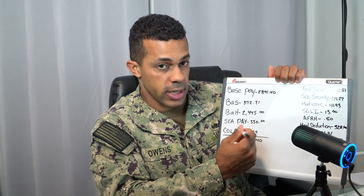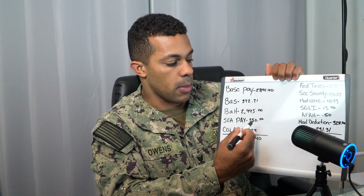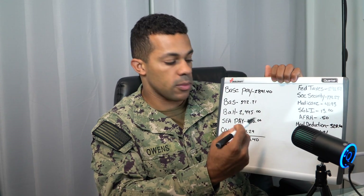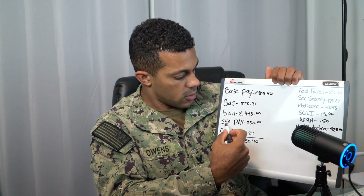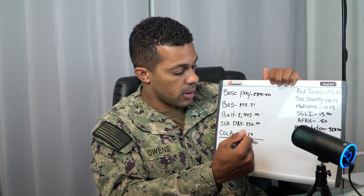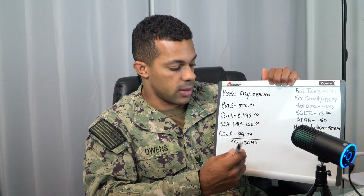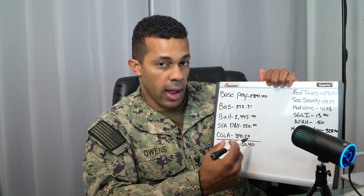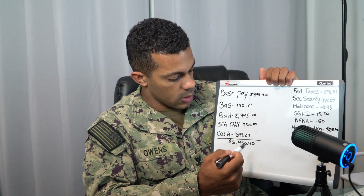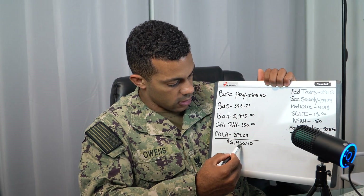And then sea pay — this changes. When I first got to the ship I think it was like $45 or $50 a month, but the longer that you're on sea duty or a sea duty platform, it actually increases. When I left the ship, my LES showed I was getting about $350 a month in sea pay. And then you also have COLA — cost of living allowance — which for the island of Oahu is $391.29. All of this together comes out to $6,450.40.